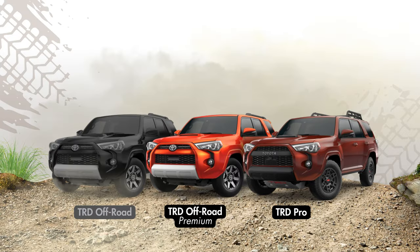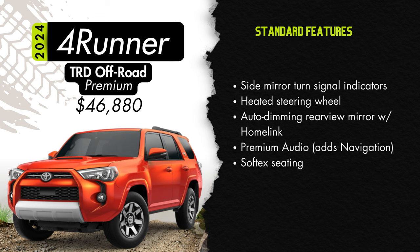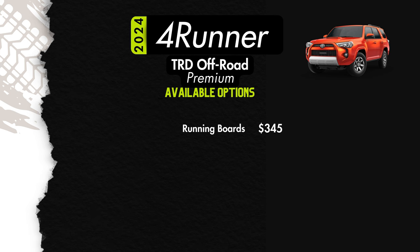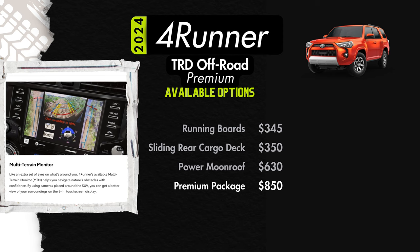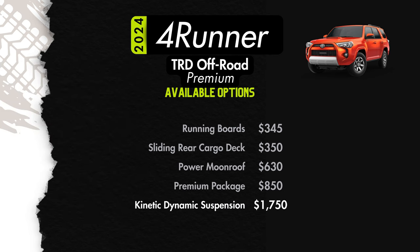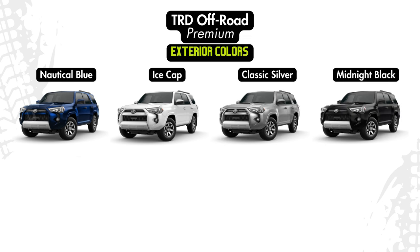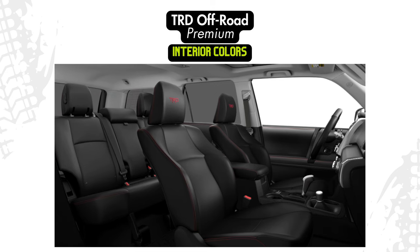Stepping up to the TRD Off-Road Premium adds $2,580 for a starting price of $46,880. Additions over the TRD Off-Road will be integrated turn signal indicators on the side mirrors, a heated steering wheel, an auto-dimming rear view mirror with HomeLink, and premium audio which adds dynamic navigation. Available options include running boards for $345, a sliding rear cargo deck for $350, a power moonroof for $630, a premium package for $850 which includes the multi-terrain monitor, and the kinetic dynamic suspension system for $1,750. Exterior colors are nautical blue, ice cap, classic silver, midnight black, Barcelona red, underground, or solar octane for an additional $425. The only interior option will be black and graphite soft-tex.